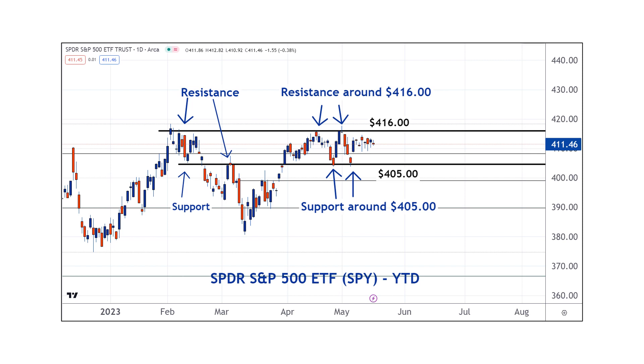The action in the S&P has been so boring over the last few days. We can see SPY going kind of sideways for about two weeks now, trading right around 411. If we move higher, we're going to look for resistance around 416. If we move lower, we're going to look for support around 405.